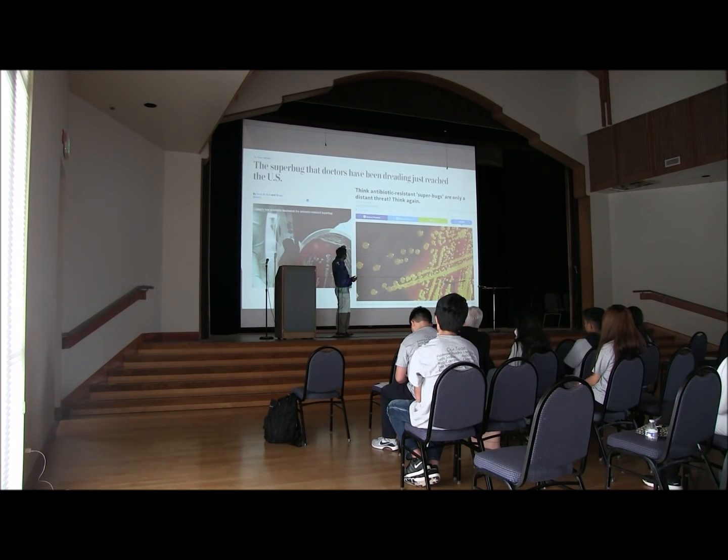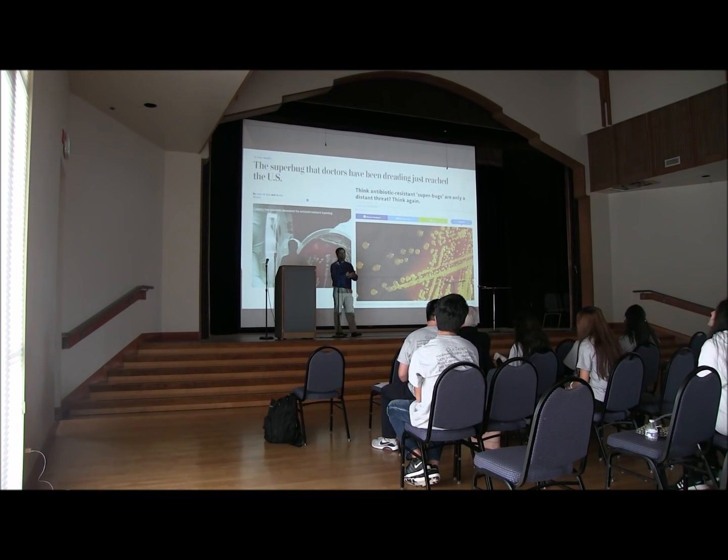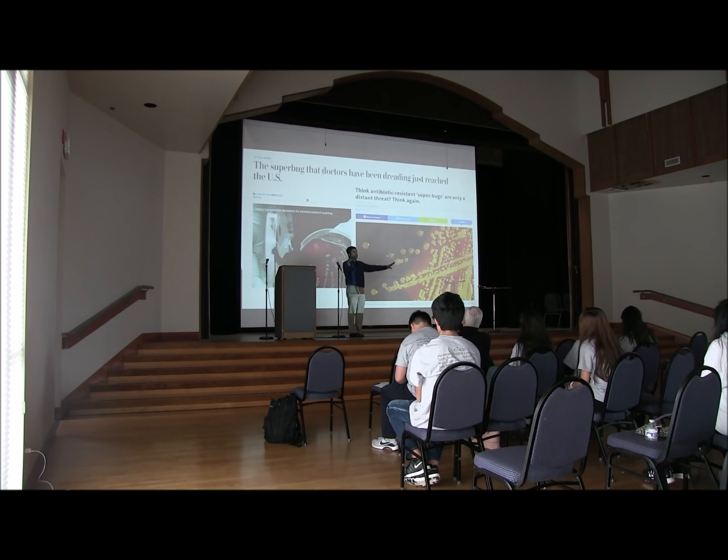I was reading a story in the newspaper just last month: a lady in Nevada went to the hospital, and none of the 26 antibiotics the hospital had — or maybe the whole medical industry had — worked on her. I checked her history: she went to India, was hospitalized there, and then came back. Nothing worked. She died. These antibiotic-resistant bacteria are growing everywhere in Indian hospitals, and they don't need a visa — they cannot be stopped by a wall. They are coming to the U.S., so be very worried.